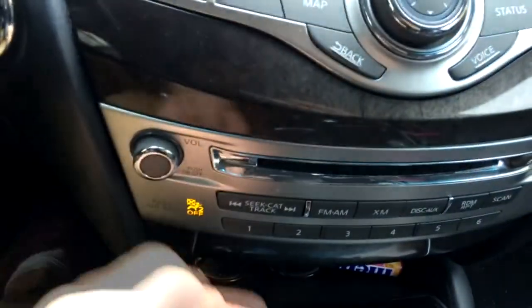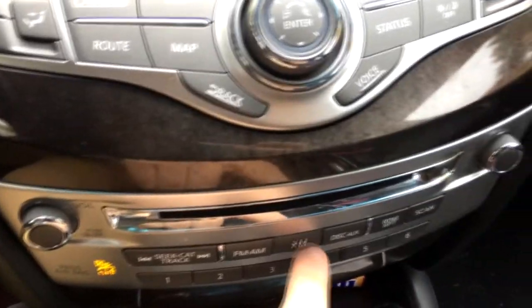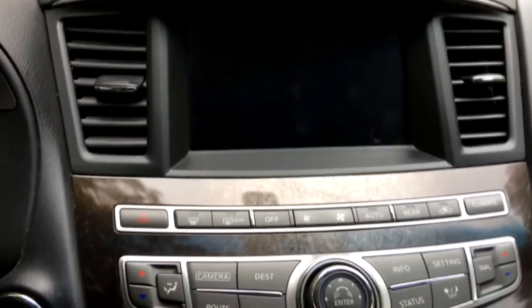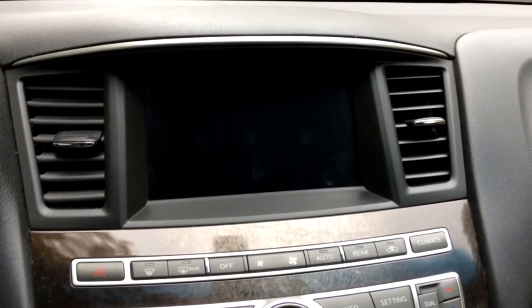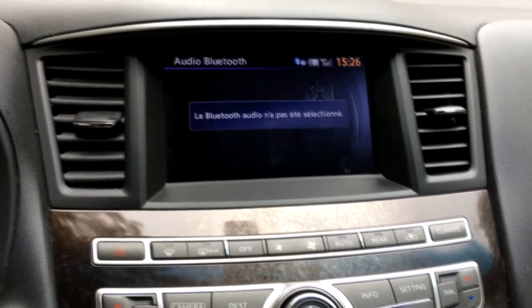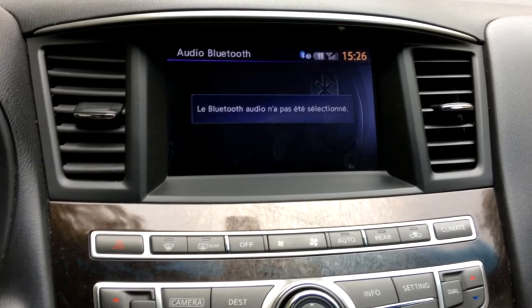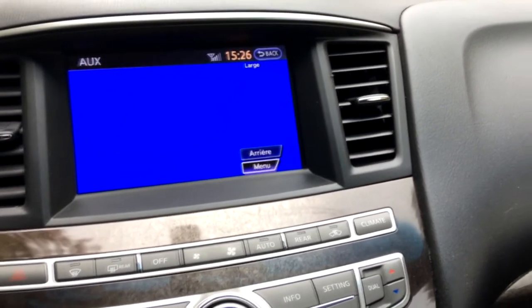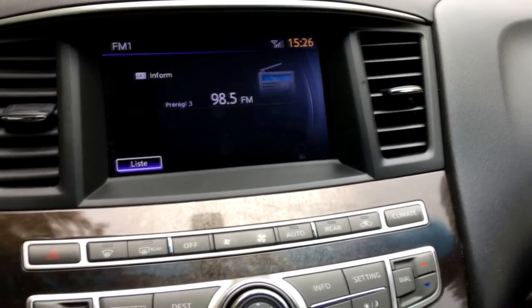You have FM radio, satellite radio, disc and auxiliary input. So if you have a movie you can play it in the front. You can also plug in an external device, and you have Bluetooth audio of course. You have USB as well, though it's not detecting it right now. It's pretty simple overall.